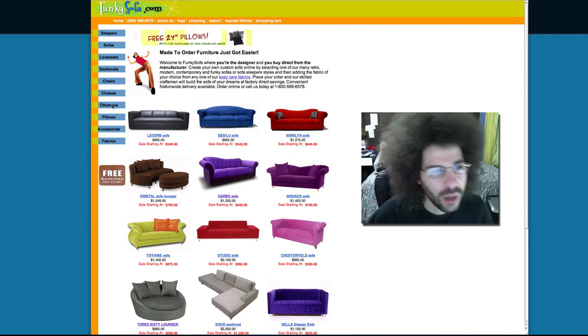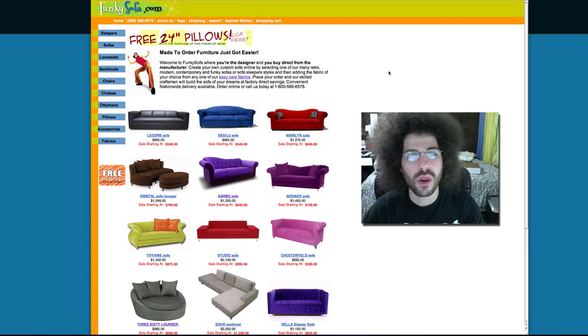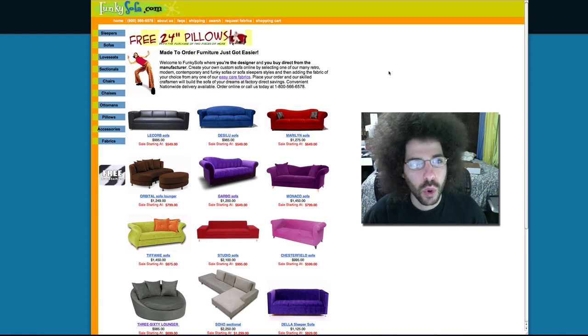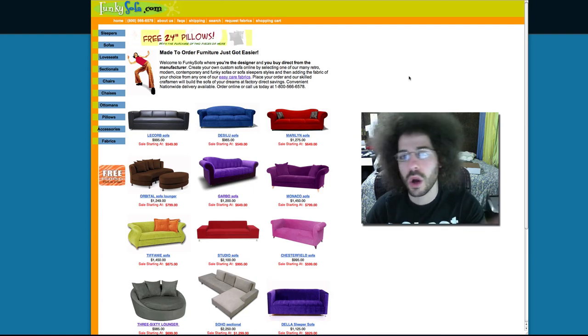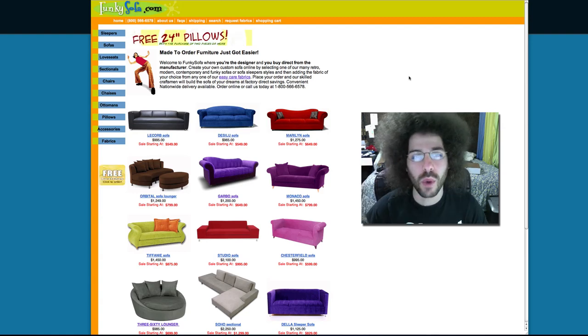Help me pick out the type of sofa, love seats, different pillows, ottomans, or even a sleeper bed. Check out this site and let me know what three items you think I should buy, or what three items you would end up buying if you could pick anything from the store. If you're on froknowsphoto.com, please leave a comment in the Facebook comment box below to keep everything in one place — just tell me what three items you'd pick from funkysofa.com for your own studio, apartment, or that you think would suit me.